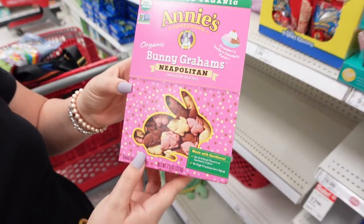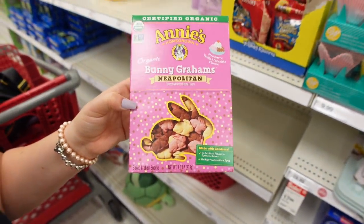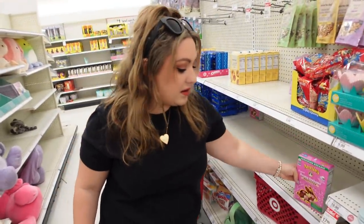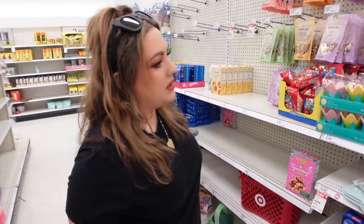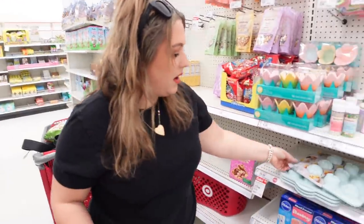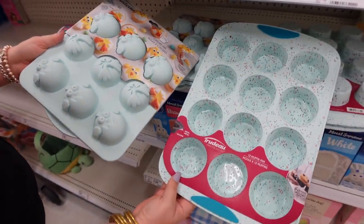I only found one box of these — Neapolitan flavored bunny grams from Annie's. They're really good, and the fact that they're Neapolitan flavor is wild! A lot of this stuff just came out. It clears out insanely quickly — that's why we do these videos a little early, because by the end of March or a week before Easter, none of this stuff is around. It'll be gone.